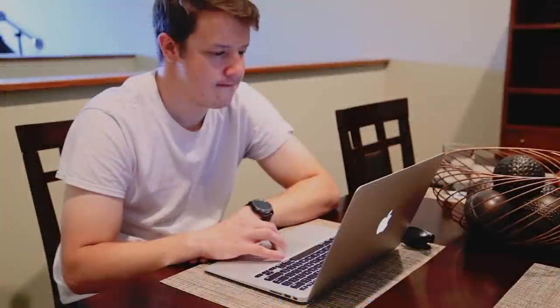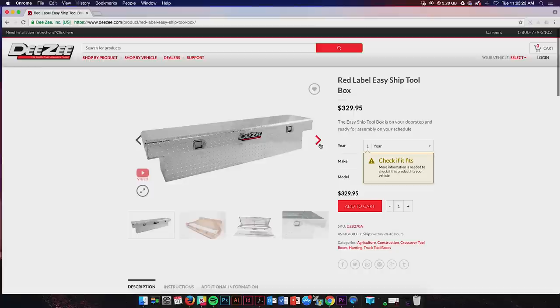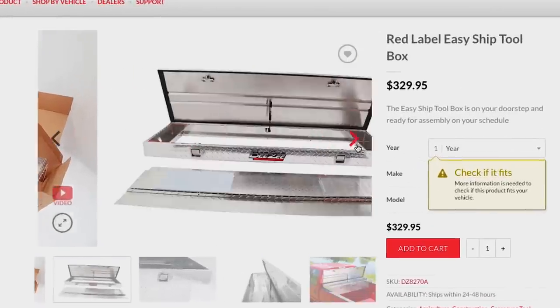But there's a better solution. There is? Introducing DZ's Easy Ship Toolbox. It's got all the features and benefits DZ is known for in their toolboxes, and it doesn't require a delivery appointment.